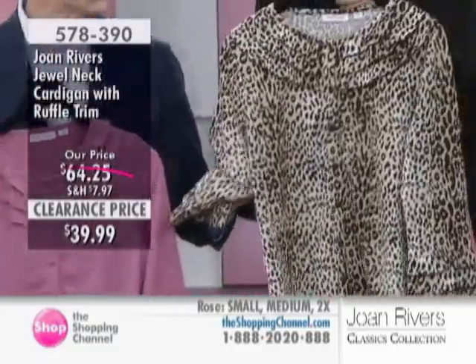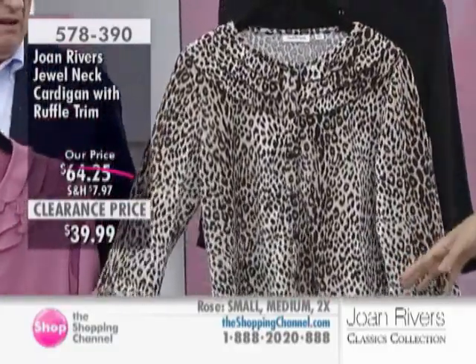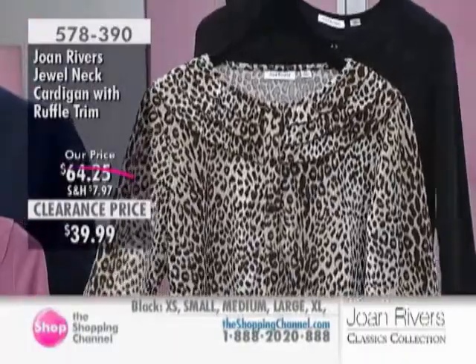I would love this animal print on you. How cute would this be? With just a simple cream skirt or black pencil skirt. Or a little black skinny jeans. Yes, done.